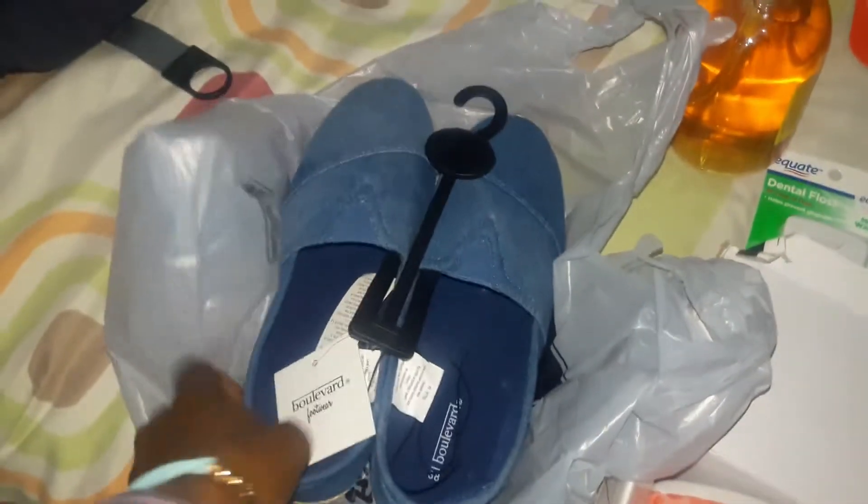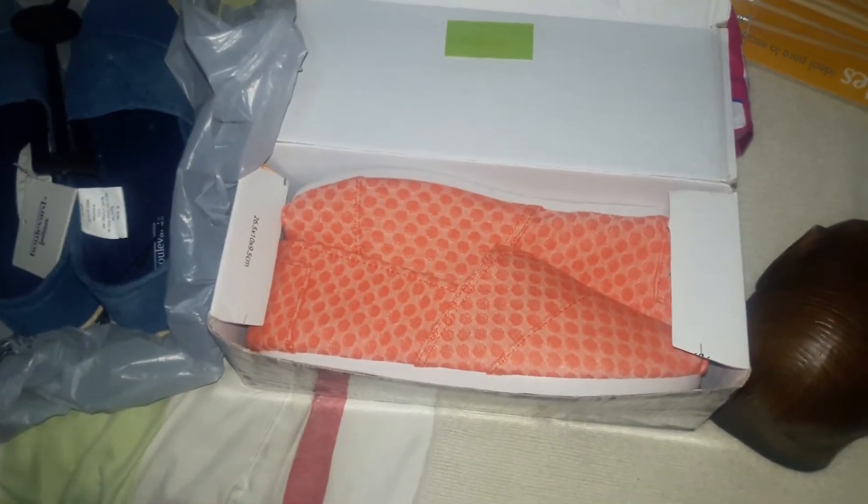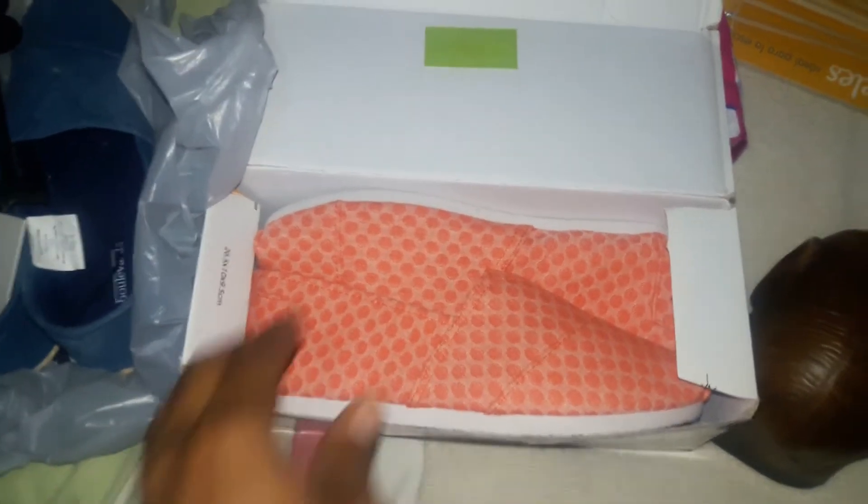I saw these shoes at Walmart for seven bucks, so I decided to get them. But I kicked myself because I'd already bought a similar pair at a shoe store earlier in the day for $10 on sale. They look like Tom's and they're two different colors, so I figured I'll just keep them both.